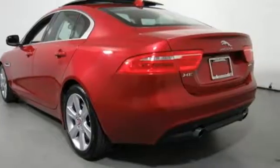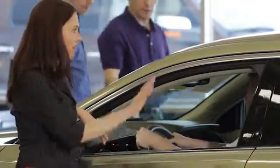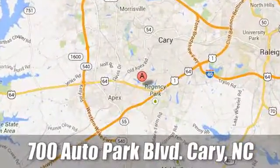Experience it for yourself today. At Jaguar Land Rover Perry, our certified sales professionals are the most highly trained service technicians in the industry. We're conveniently located at 700 Auto Park Boulevard.